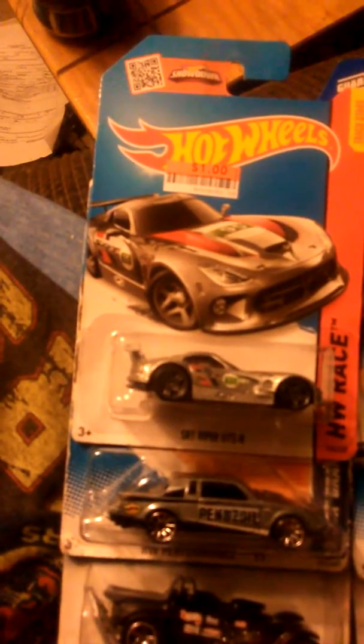The one up here you see right here is the SRT Viper. Very quick on the track. You can tell by some of my Forza 6 experience. You can check out our other YouTube videos about that.